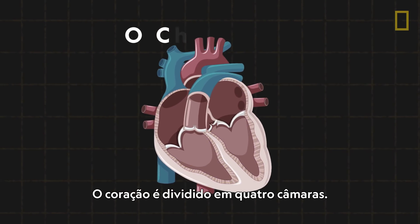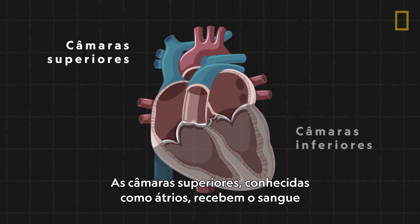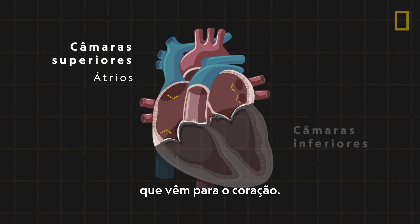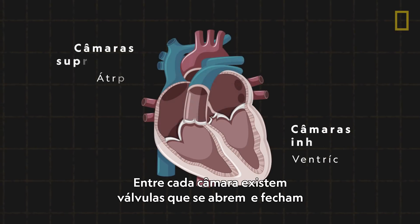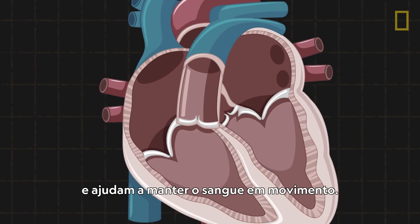The heart is divided into four chambers — two upper and two lower. The upper chambers, known as the atrium, receive blood coming into the heart. The lower chambers are the ventricles that pump blood out. Between each chamber are valves that open and close and help keep the blood moving.